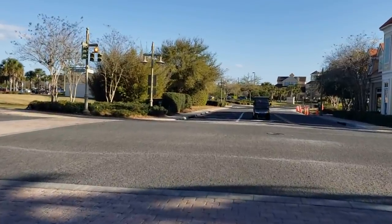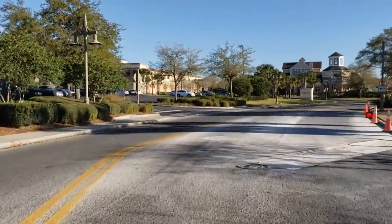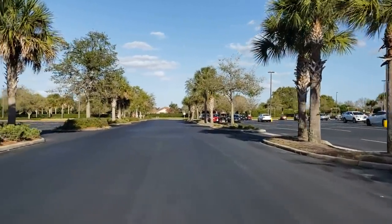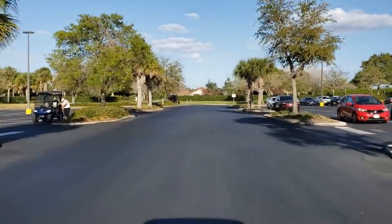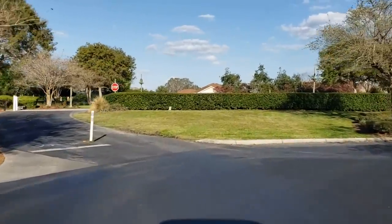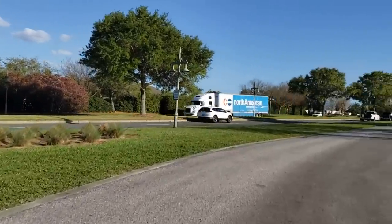Back out here at the corner of Lakeshore and Lake Sumter. You have to cut through a parking lot now to go south on Morse — they've routed everything away from the roundabout. If you were at home and going to get a golf cart, what color would you get? If you buy a new one, you can order any color you want. If you buy a used one like we did, you kind of have to take what they have. We have a red one and a yellow one.